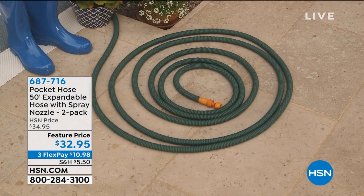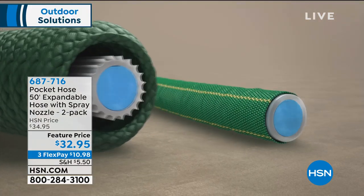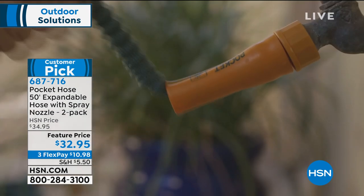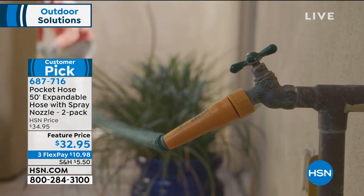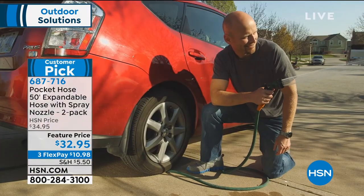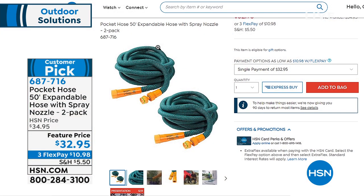I got two of my own — I just hooked them up together, now I've got a hundred feet. It has that bullet casing — PVC interior — but look what happens when you fill it up: it expands, and when you take the water out it shrinks down. You never have to worry about tangling; it'll never rip or tear. Item number 687716 on HSN.com.